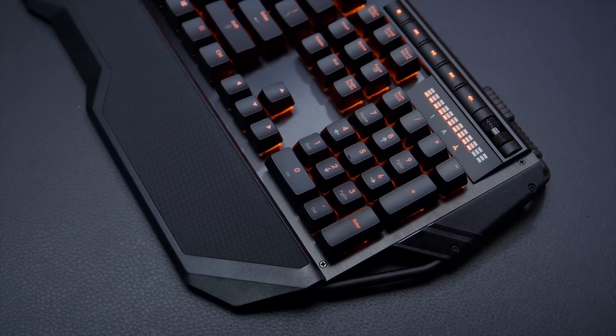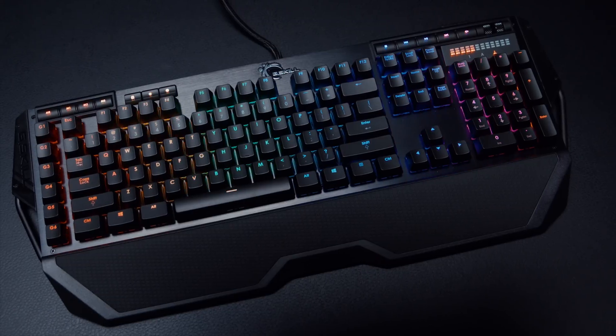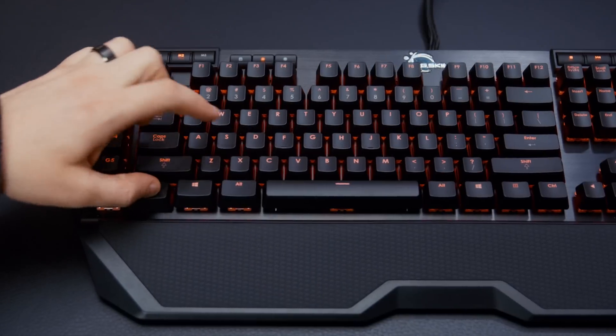G-Skill's KM780R mechanical keyboard features a brushed aluminum top plate, on-the-fly macro recording, and various Cherry MX key switch configurations. Learn more at the link below.